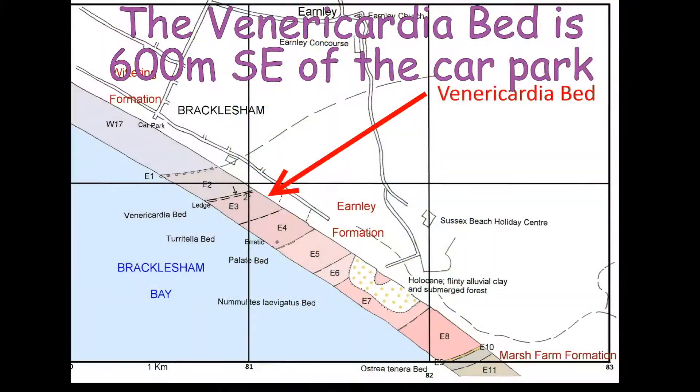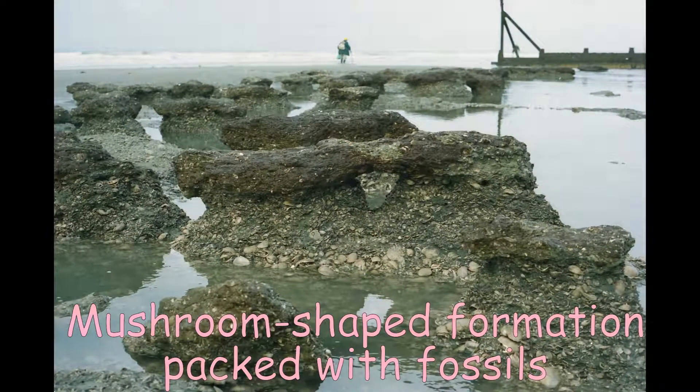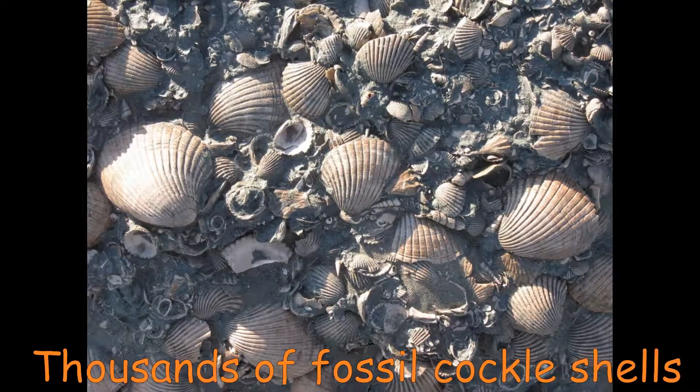The first fossil bed, Bed E3, is located about 600 metres southeast of the car park. It is the spectacular Venerocardia bed. Here the sea has eroded the fossil bed into table-like shapes. The Venerocardia bed is packed with fossil cockle shells, but other shells also occur, although many of them are rather weathered and soft.